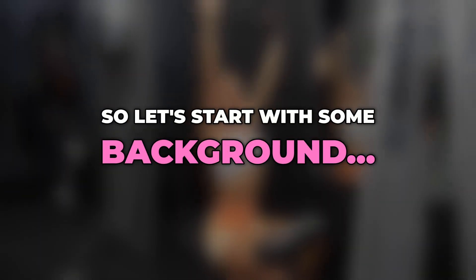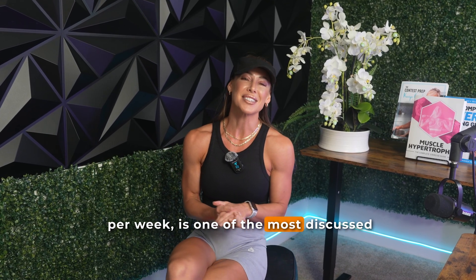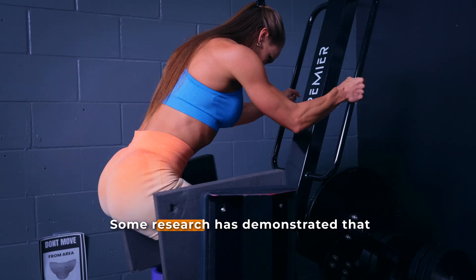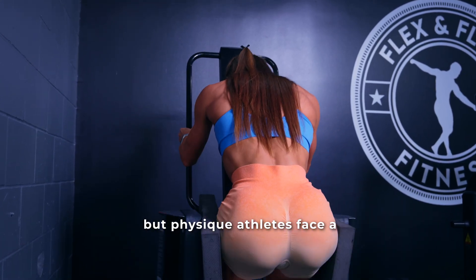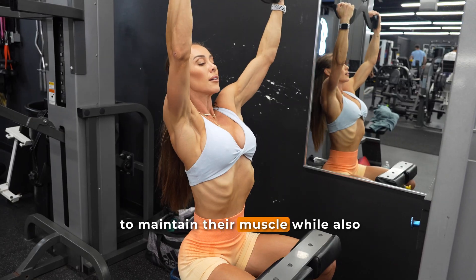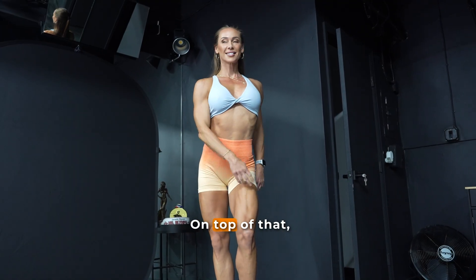Let's start with some background. Training volume, often defined as the number of working sets per muscle group per week, is one of the most discussed variables in resistance training programming. Some research has demonstrated that within reason, higher volumes can promote greater hypertrophy. But physique athletes face a rather unique challenge: balancing sufficient stimulus to maintain their muscle while also managing fatigue and recovery during a calorie deficit of a contest prep.